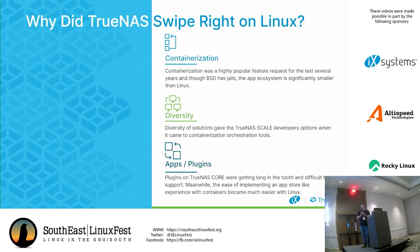So why did we actually swipe right on Linux? Containerization was a highly popular feature request, and unfortunately with FreeBSD, there's not a good solution if you're talking about Docker containers or Kubernetes. You do have FreeBSD jails, which are great and very useful, but it doesn't provide that rich app store experience people might be looking for if they want to add applications over their network.